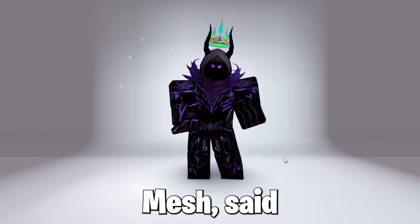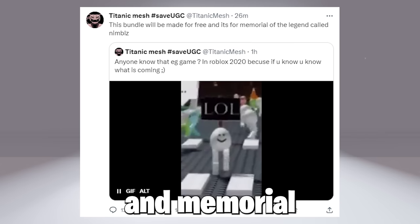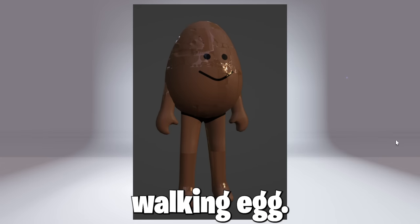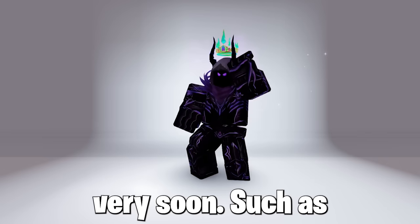Now the creator Titanic Mesh said he will be releasing a bundle in memorial of the creator Nimbals. And here it is — the egg bundle, which looks really cool as it's a walking egg. Here are some designs of it, and it should be coming very soon.